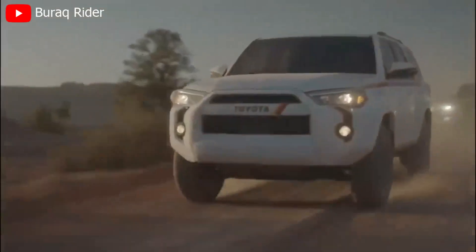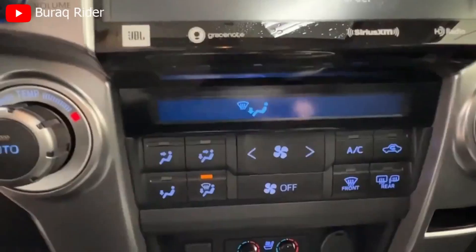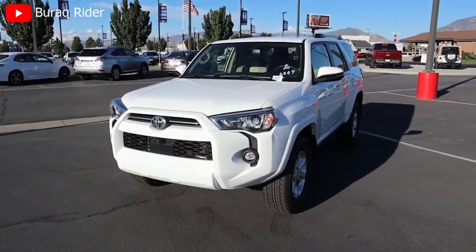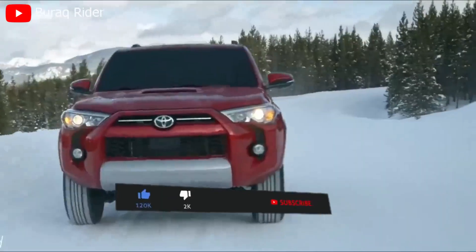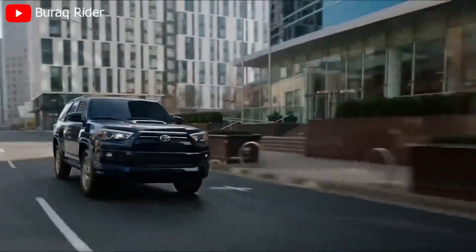Welcome to our thrilling video review, where we dive into the world of rugged adventure and uncompromising capability. Today, we're excited to introduce you to the 2024 Toyota 4Runner. Get ready to witness the power, versatility, and legendary off-road prowess that define this iconic SUV. Are you ready to unleash your inner explorer?